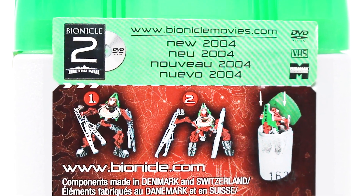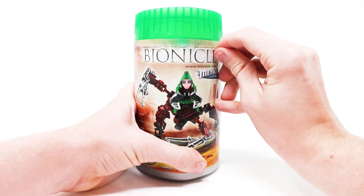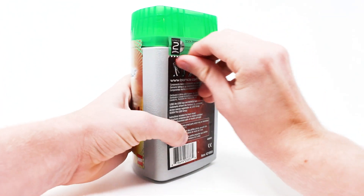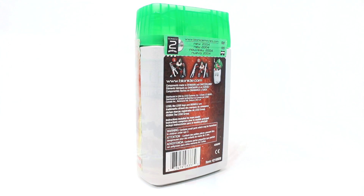The back of the canister advertises the Bionicle movie from 2004, along with the capabilities and play features this set has. This set is completely sealed, so cutting the tape here is kind of painful to do, but it also brings back so much childhood nostalgia of opening these sets when I was a kid. I can't wait to see what's inside.